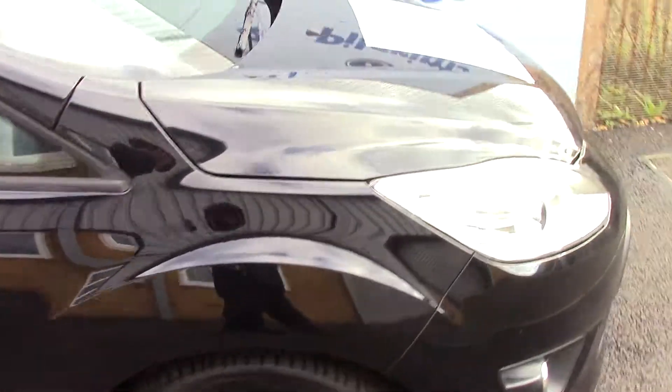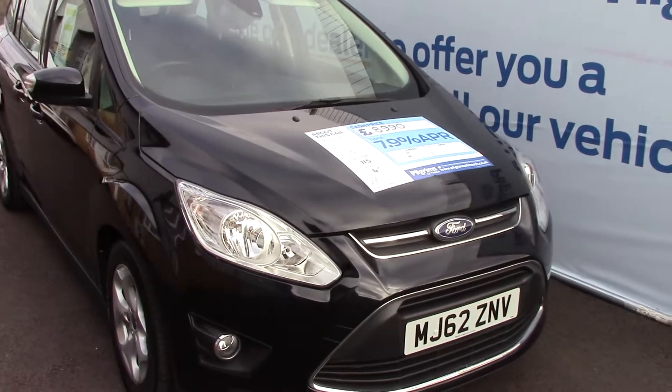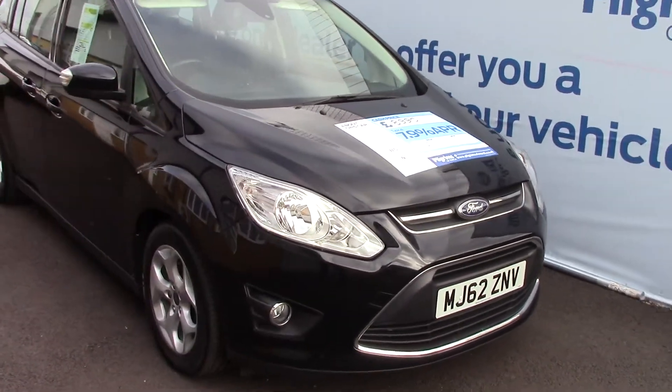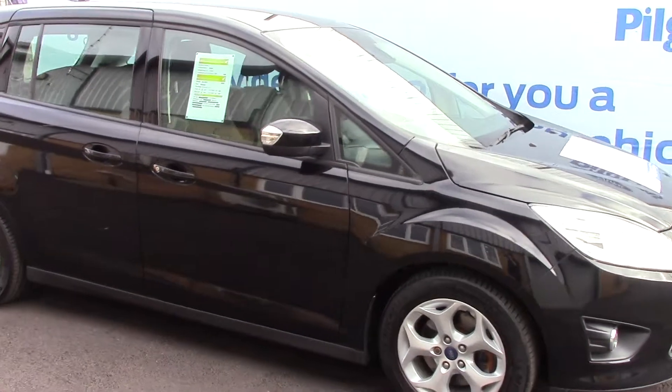Let's take a quick walk towards the front. This vehicle is finished in a nice Panther Black Metallic, and as advertised, this vehicle is truly close to perfect for its age and its mileage.